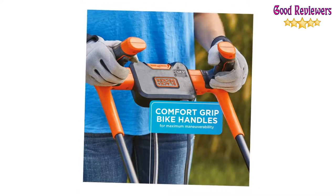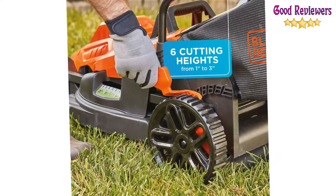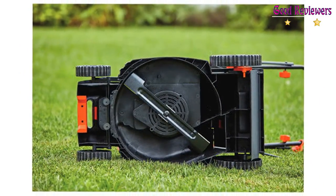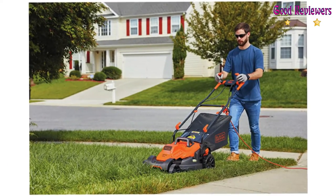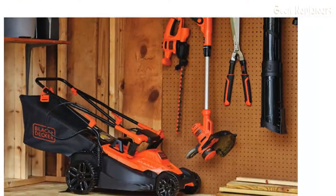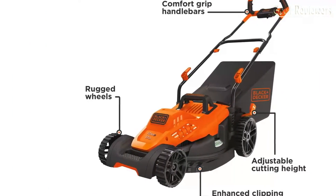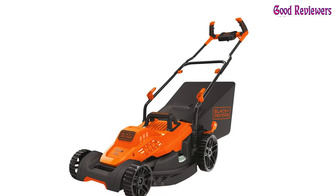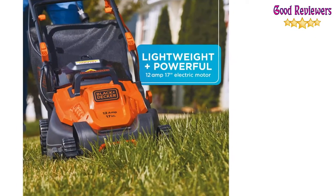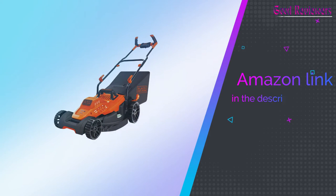Lightweight corded electric mower — 12-amp 17-inch electric mower for powering through rough grass. Comfort-grip handlebar design reduces friction and enhances maneuverability for small lawns. The enhanced winged blade yields 30% better clipping collection. Push-button start for easy, no-hassle startup. Six adjustable cutting heights ranging from 1 inch to 3 inches. Includes a collection bag. If you like this product, please check out the Amazon link in the description below.